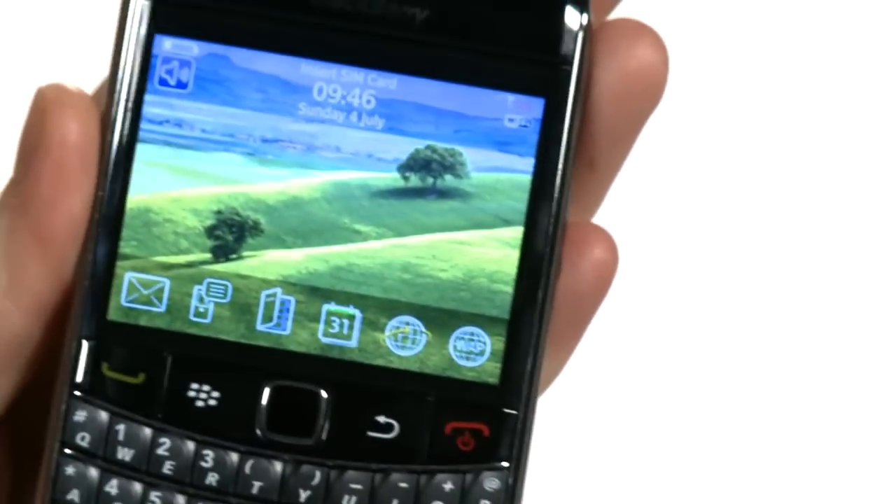They say BlackBerry phones are addictive, and if you start using the BlackBerry Bold 9700, you'll soon see why.